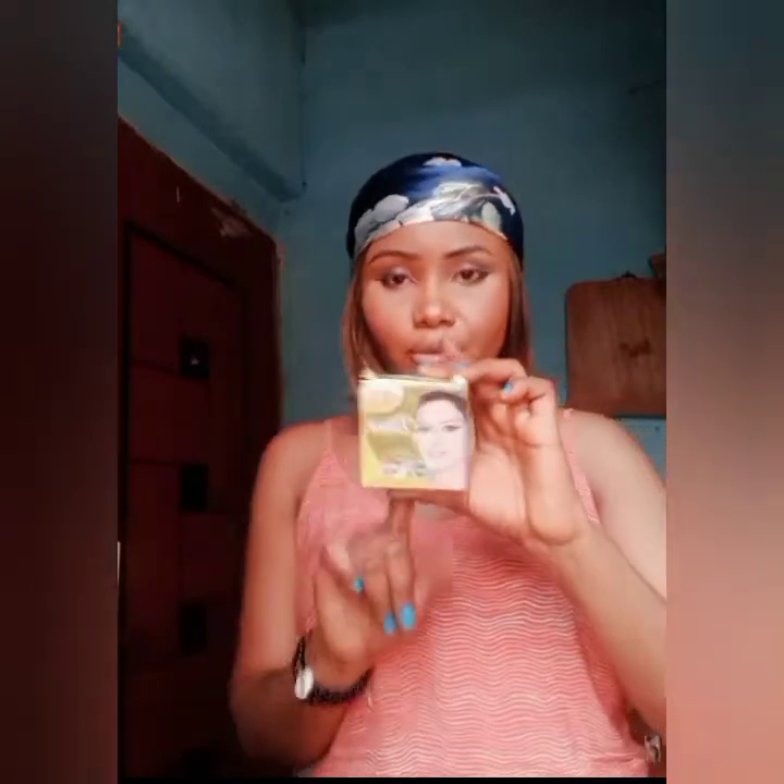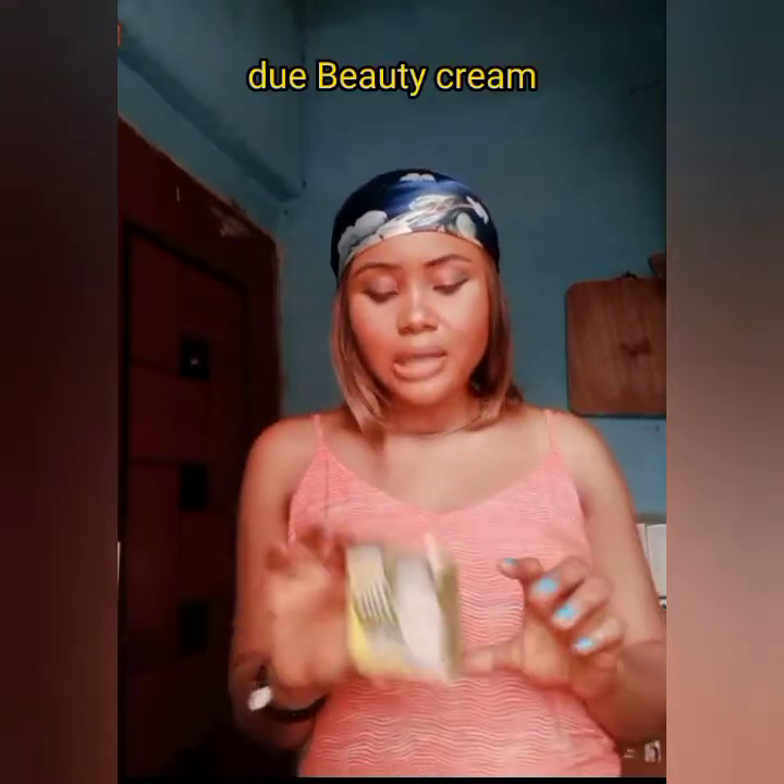The next product we'll be talking about is this — it's called Do Beauty Cream. This is a very nice product. What this one works for is blemishes. If you're the type that has blemishes all over your face, make sure you go for this product. They are all very affordable. Trust me, try this product if you have blemishes — you won't regret it.